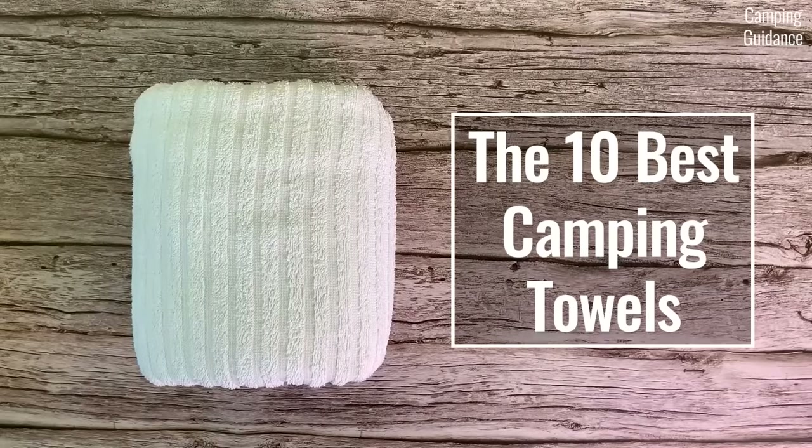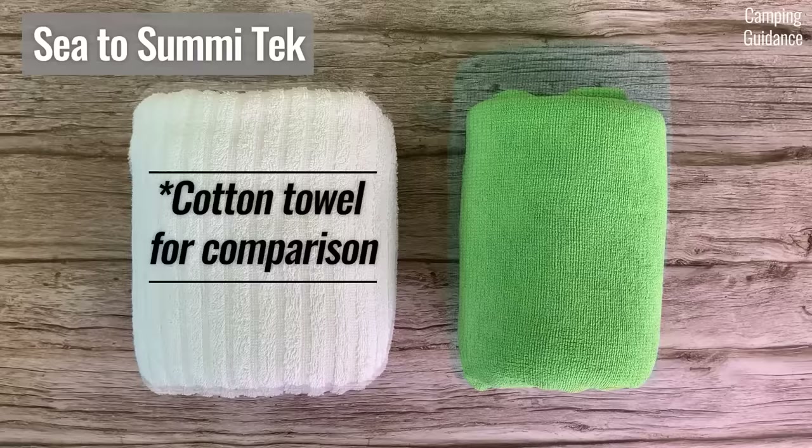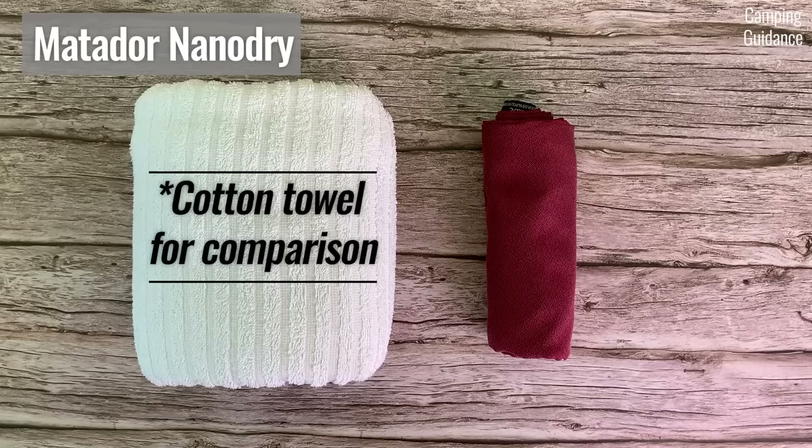In this video, we'll be looking at 10 of the best camping towels: the Nomadix full-sized towel, the PacTowel Luxe, the REI multi-towel, the Sea to Summit tech towel, the REI multi-towel light, the PacTowel Personal, the Rainleaf towel, the Sea to Summit dry light, the Waisal towel, and the Matador NanoDry towel. Basically towels from lightweight to super fluffy.